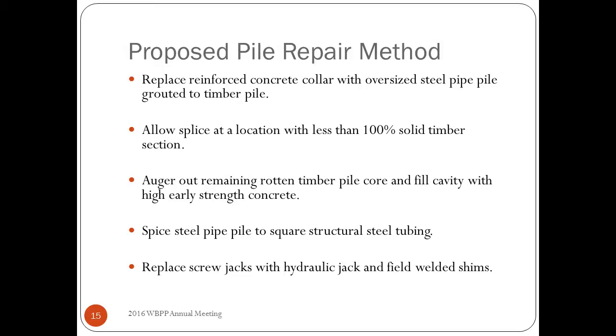We worked with the crews and came up with a plan to replace the concrete collar with an oversized steel pipe pile that you would then grout together. We reasoned we can splice at a location with less than 100% solid timber section. They'll do a cavity fill — augering out the rot still in the ground below and filling that void space with high early strength concrete. Then on top of that they'll splice to a steel pile or steel square tubing that they'll preload with a hydraulic jack. That's difficult to visualize so we'll run through the steps.